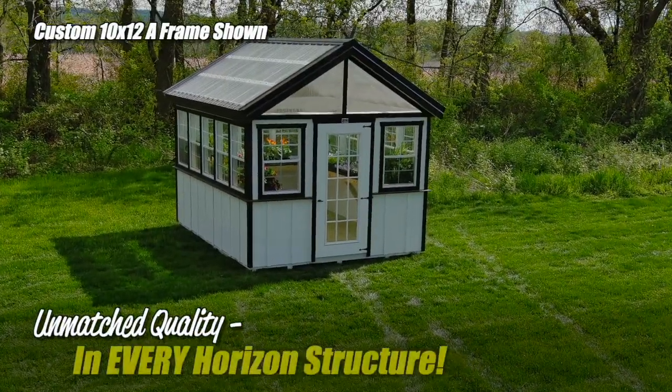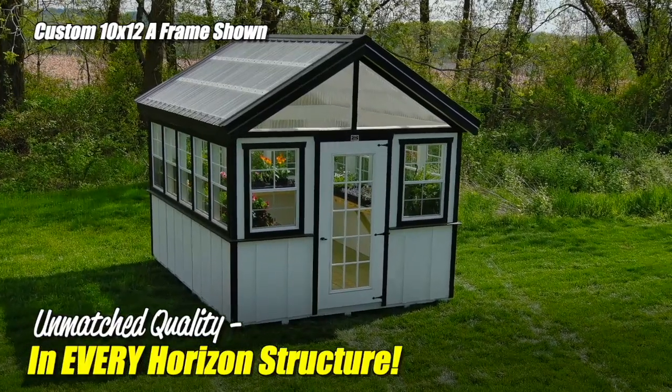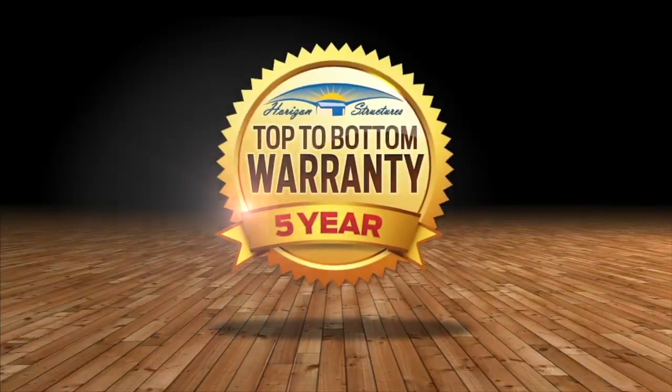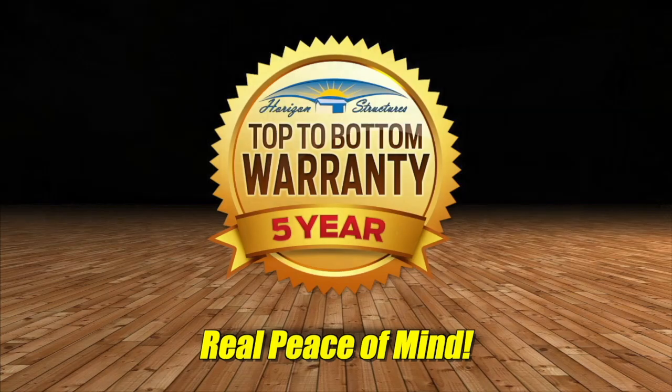No one matches the quality and attention to detail that you'll find in a Horizon Structure. In fact, we're so confident of our quality that we back every one of these incredible greenhouses with our five-year, top-to-bottom warranty. Now there's real peace of mind.